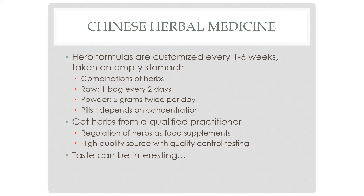Herbs are regulated as food supplements, so you want a company with very high quality and thorough quality control testing. Many of those companies don't offer their herbs to the public — you have to go through a practitioner. It's important to get something customized for you and to ensure you're getting the best quality, though the smells and tastes can be interesting. But they are very effective.